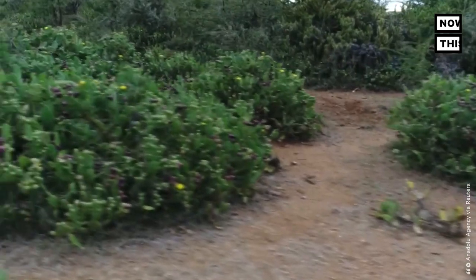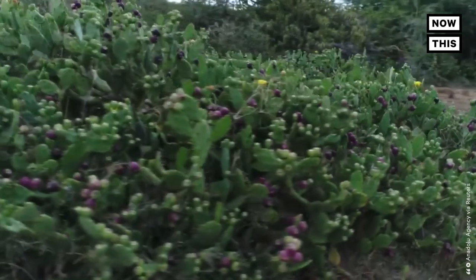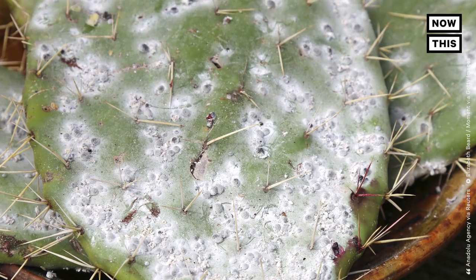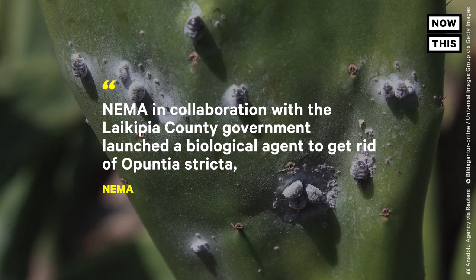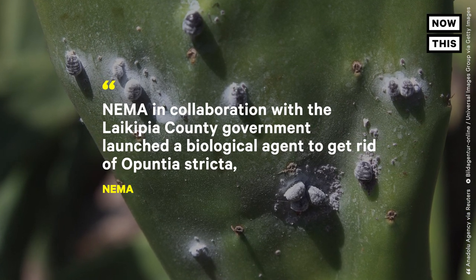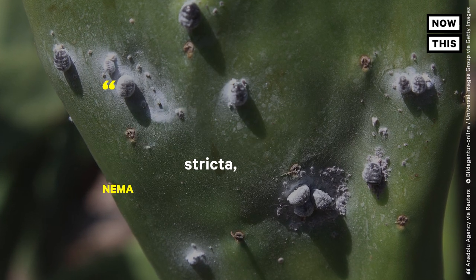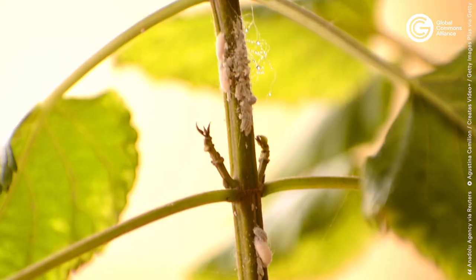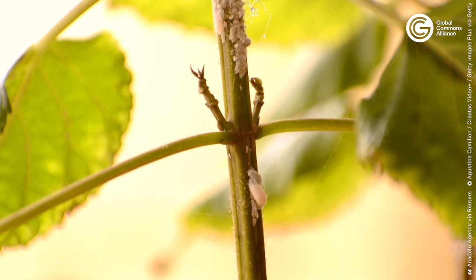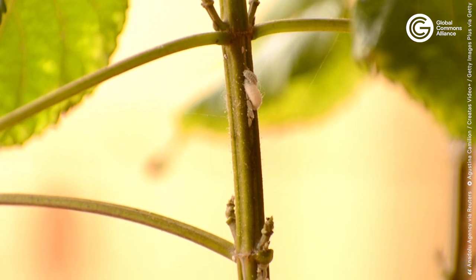To reduce the number of cacti, the National Environment Management Authority, NEMA, teamed up with scientists and local government to release an insect species that feeds solely on the cactus. NEMA said in a statement that, in collaboration with the Laikipia County government, it launched a biological agent to get rid of Opuntia stricta, an invasive plant species that threatened to destroy the biodiversity of the region. NEMA hopes the sap-sucking cochineal bugs, which only feed on the cactus, will help control the spread of the invasive plant.